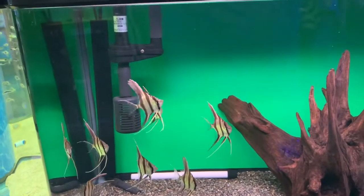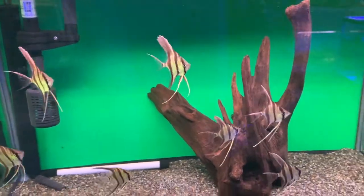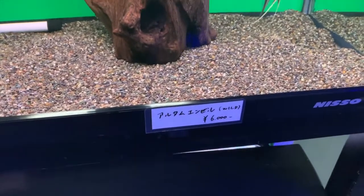And some Ultum angelfish — wild. Sixty bucks, really nice.